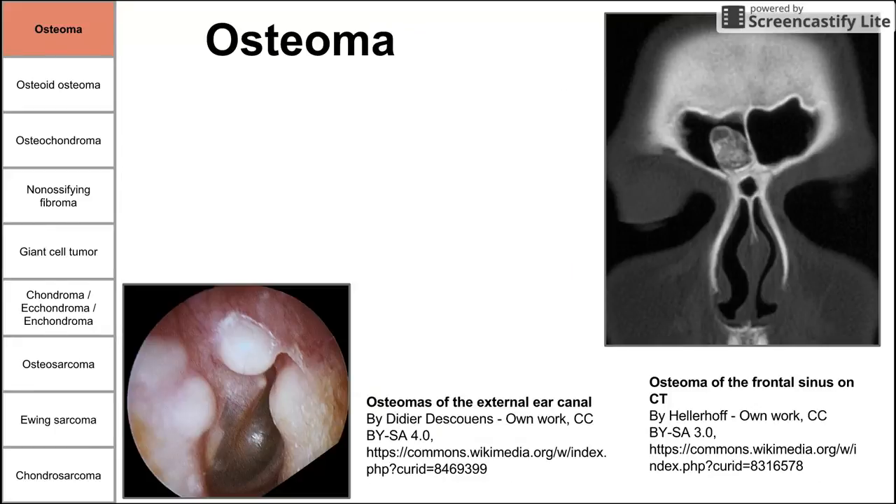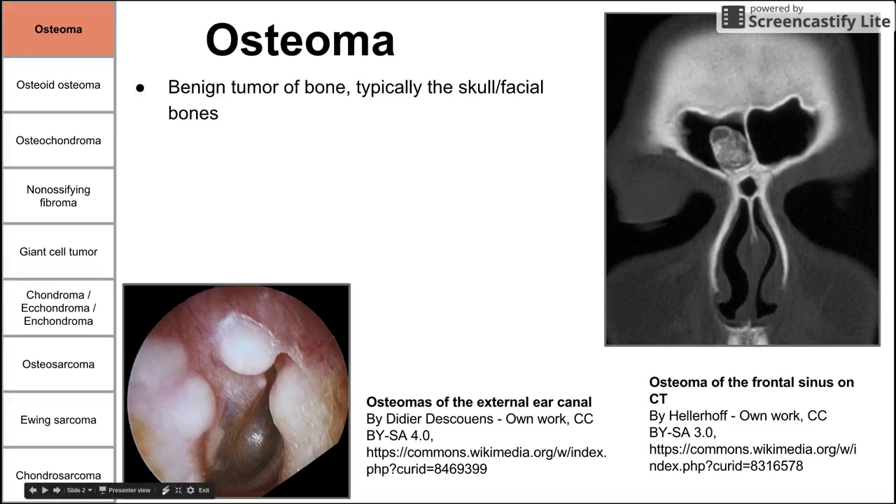Let's begin with the osteoma. The osteoma is a benign tumor of bone, typically of the skull or facial bones. Next to that nasal bone we can see an osteoma growing out of it. This can obstruct the nose or sinuses, causing infections as well as breathing problems.